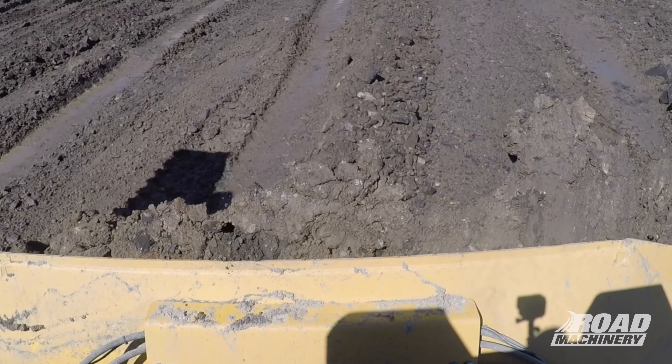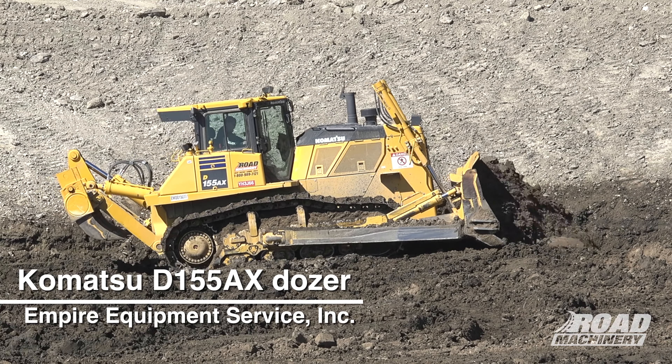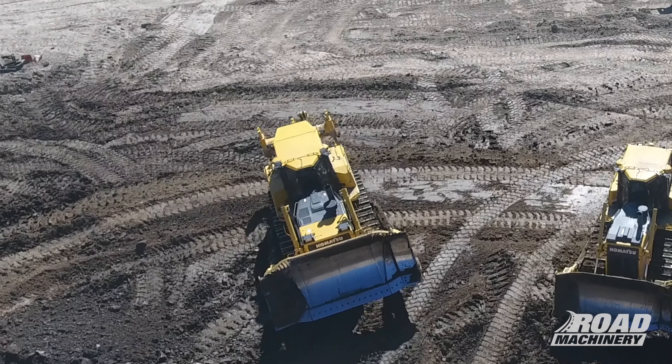Definitely get a load and it'll haul all the way from one end of the field to the other. Comparative size wise, this machine will definitely out-push the others. But it's nimble — it really is. It turns on a dime.